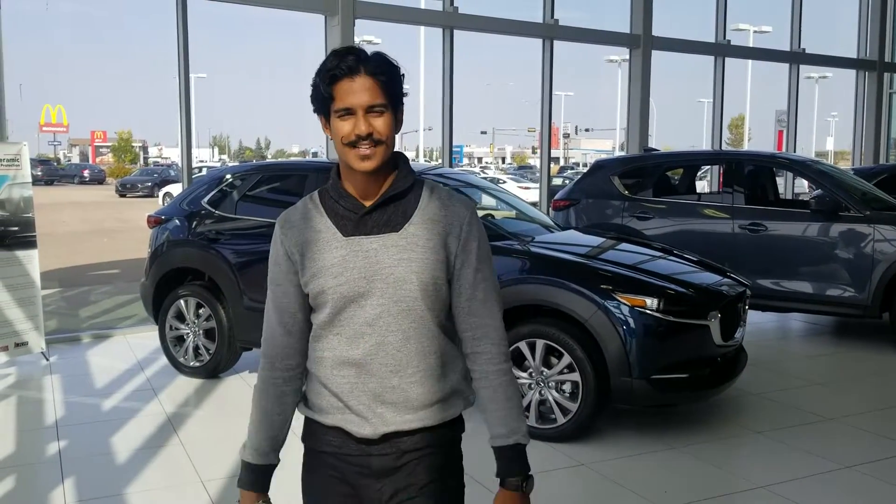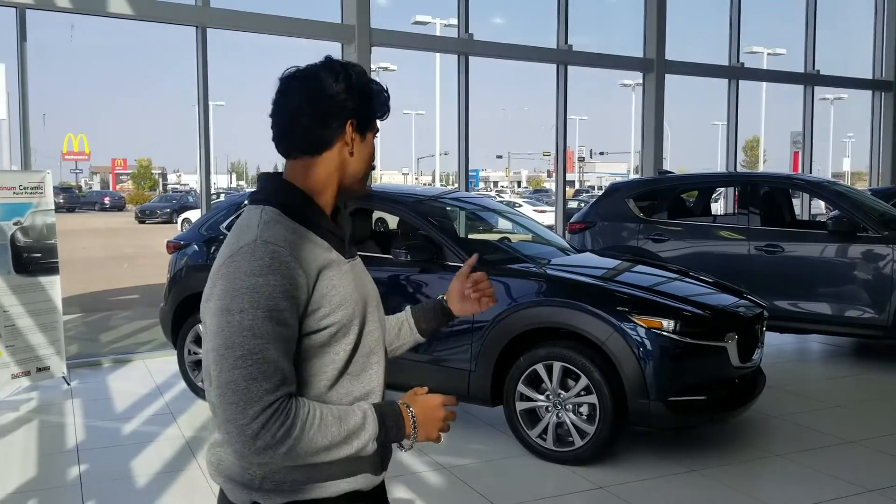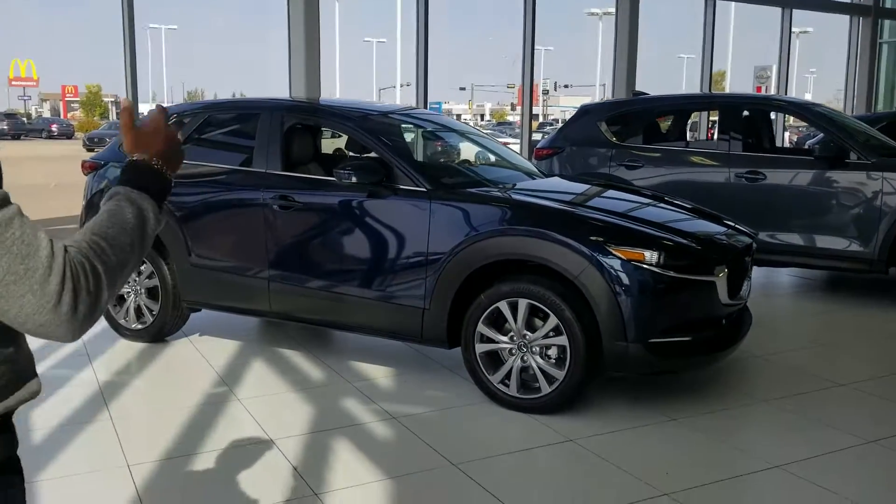Hey there Abdullah, this is Nav from LA Mazda. I just wanted to put a quick face to the name, as well as show you the 2021 model CX-30 GS with the white leather interior.